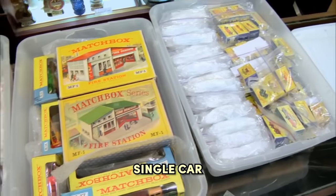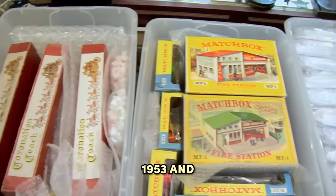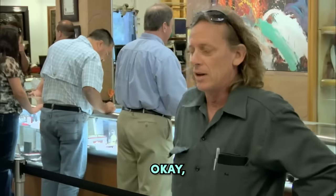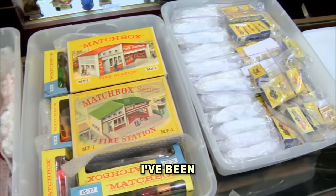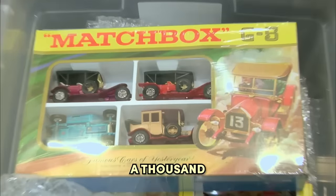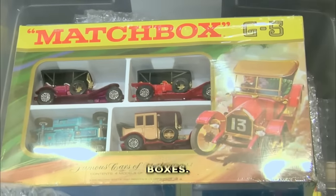I've got almost every single car that Matchbox put out between 1953 and 1969. Didn't rob a toy store, did you? No, I did not. So where'd you get all this? I've been collecting since I was young, actually. There's roughly 1,000 pieces, almost 600 of them in boxes.